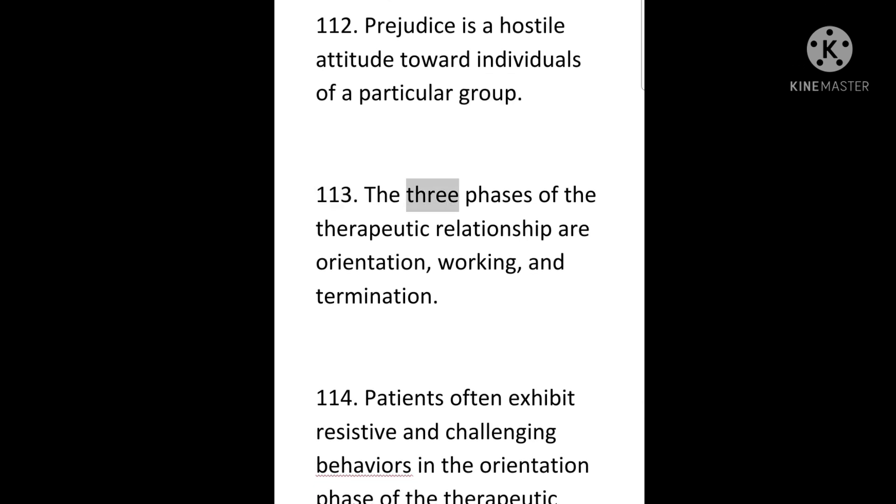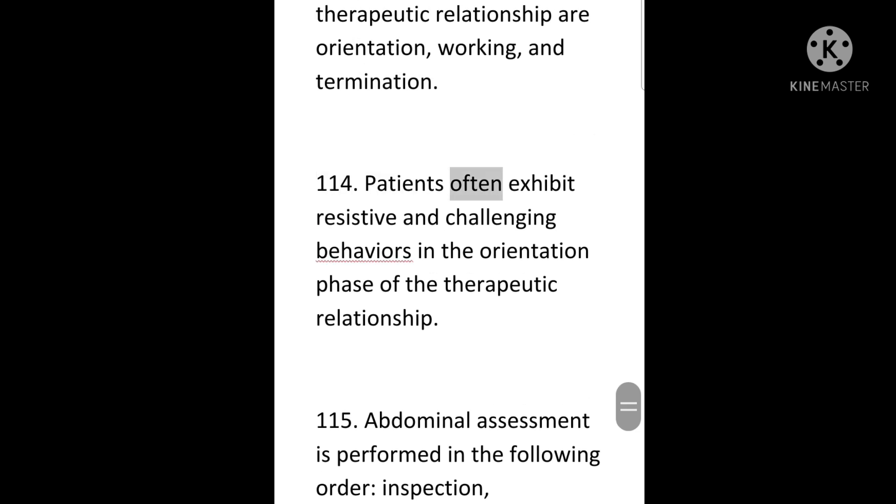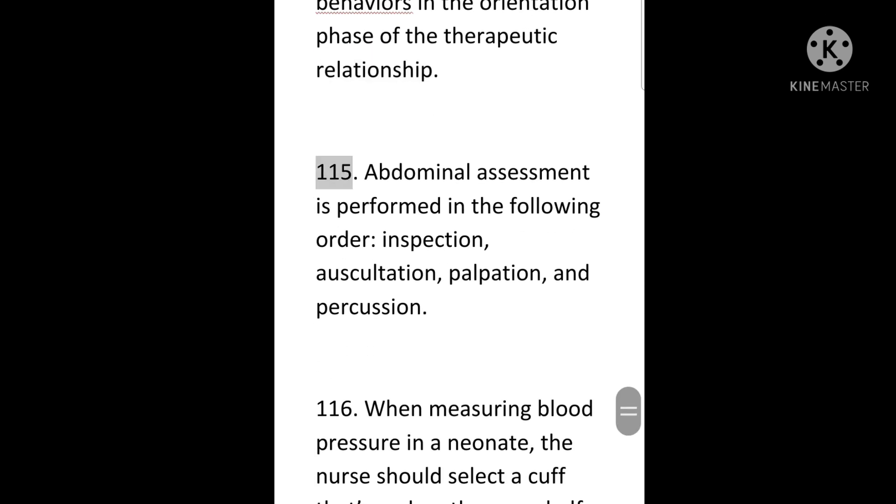113. The three phases of the therapeutic relationship are orientation, working, and termination. 114. Patients often exhibit resistive and challenging behaviors in the orientation phase of the therapeutic relationship. 115. Abdominal assessment is performed in the following order: inspection, auscultation, palpation, and percussion.